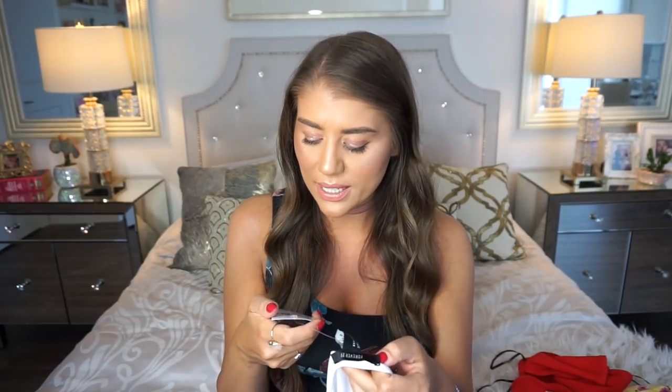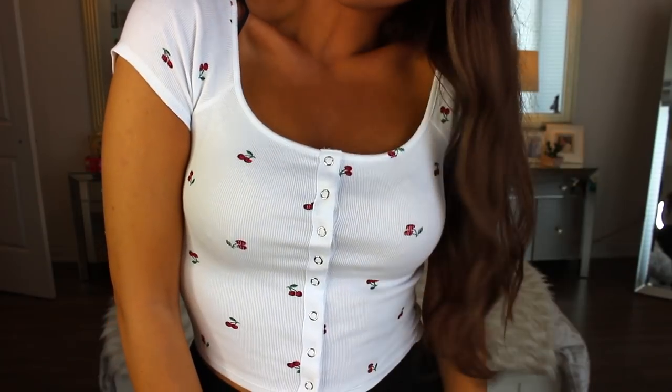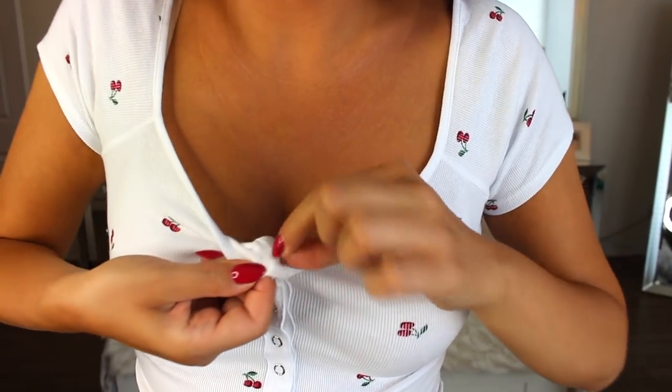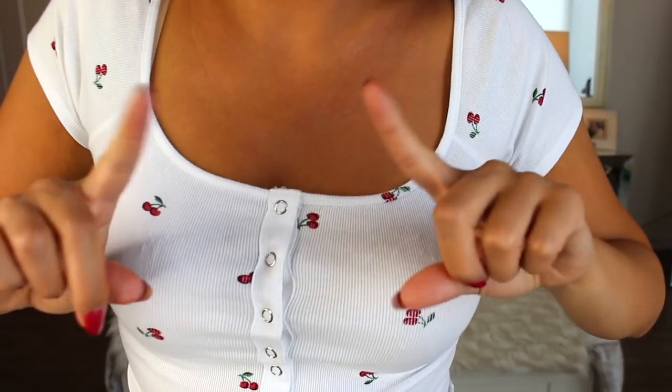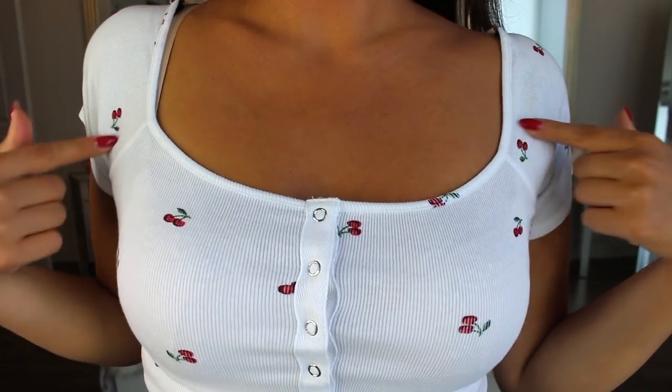Next, speaking of regular price items, this was also regular price — size medium and $11.90. I thought that was very reasonably priced for this cute little crop top. It has this button-up detailing, but it's actually sewed on, so you can't unbutton it. It's just a white t-shirt with a really cute summery cherry print on it. I thought it was adorable, and I think it will look really nice as an everyday top — something more simple for running errands or a casual day or evening out. For $11.90, you can't go wrong.